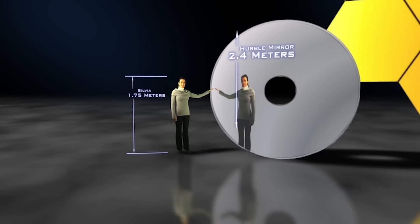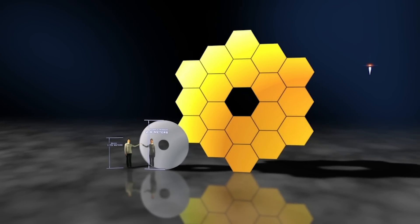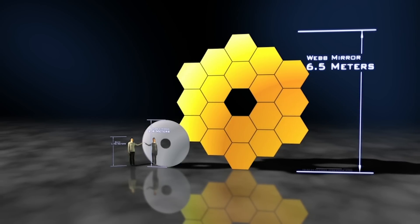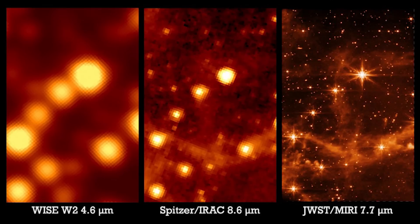Also it has a much, much larger mirror. The resolution of a telescope largely depends on the size of its mirror. The James Webb Space Telescope has a mirror that is 6.5 meters across, whereas the Hubble's mirror was only 2.4 meters across. So the James Webb Space Telescope has a surface area that is about 6.25 times greater than that of the Hubble Space Telescope, which is going to allow it to see much, much finer detail, much further away in the universe.